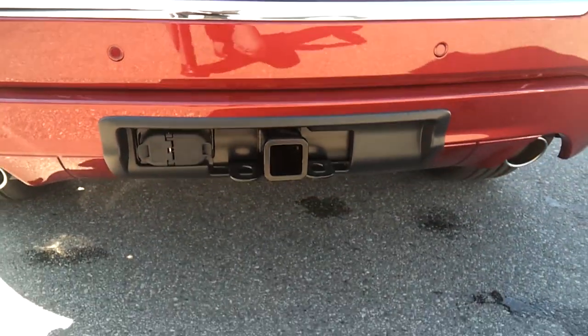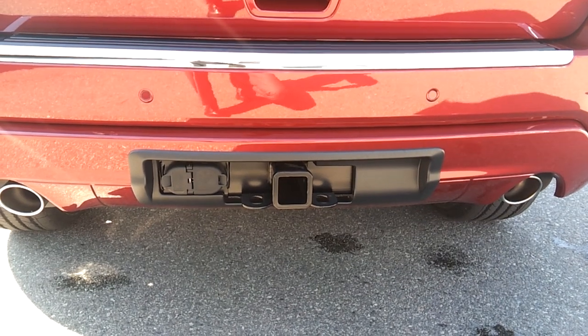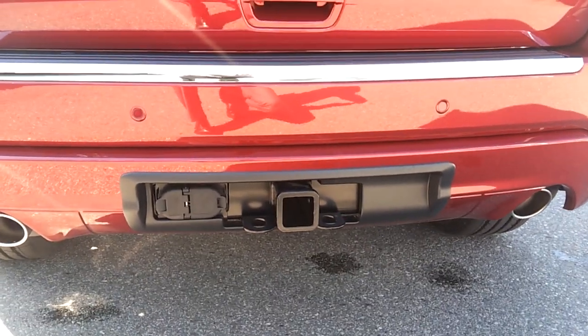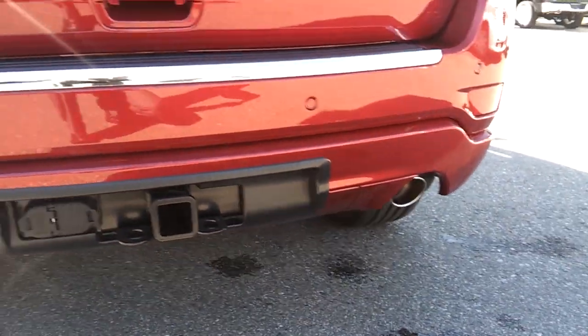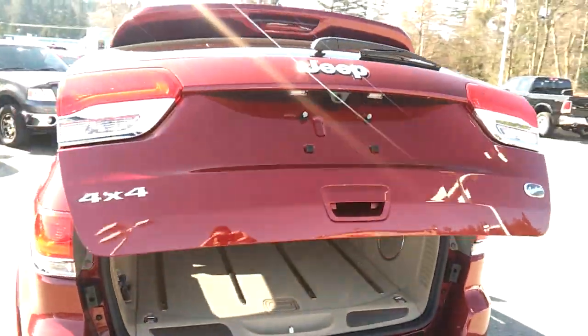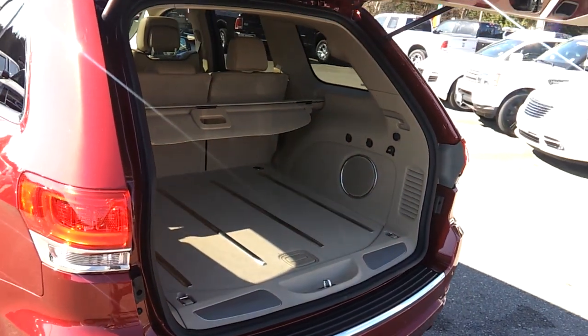This one is equipped with a full tow package — heavy duty engine cooler, transmission cooler, four and seven pin connectors, the hitch, dual exhaust, parking sensors, and here's your backup camera. Let's see what's going on in the back. We have a power tailgate, so it's easy to get in and out.